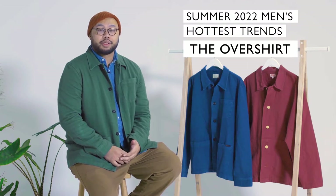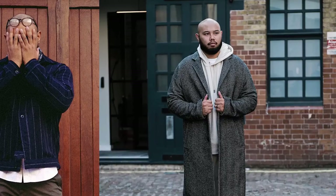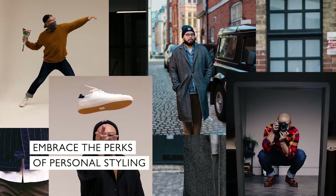Hi, my name is Bayou and I'm a menswear stylist at John Lewis Oxford Street. Today we're talking about the over shirt.